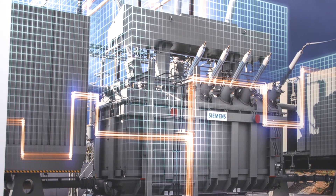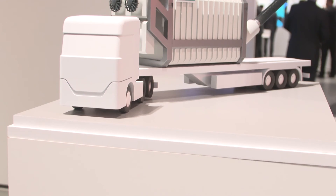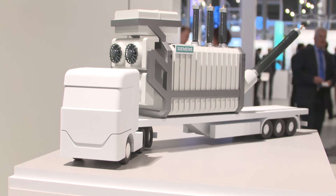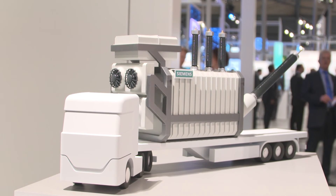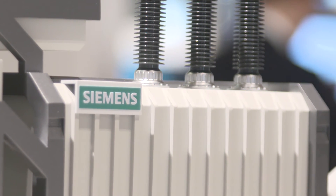When a transformer is down, the availability of a grid is at risk, unless the transformer can be immediately replaced. Siemens' solution to this problem is an extremely mobile, flexible transformer that can be installed in different locations in the grid.